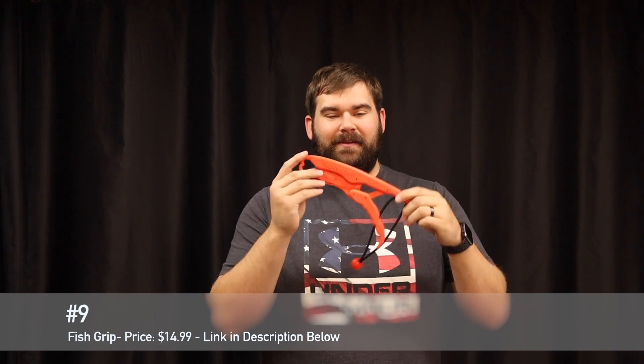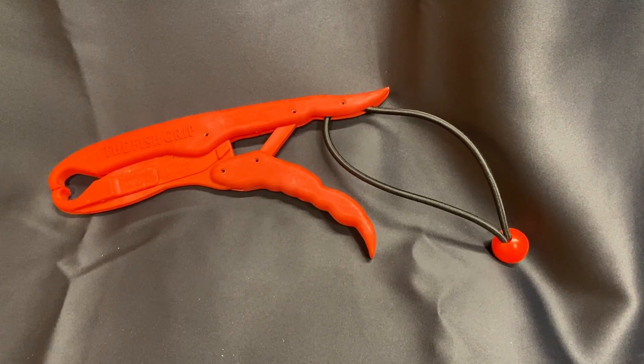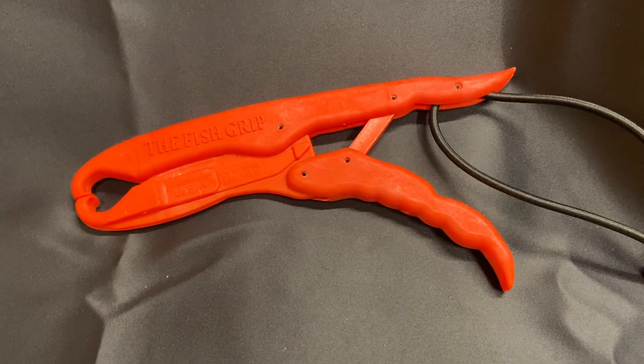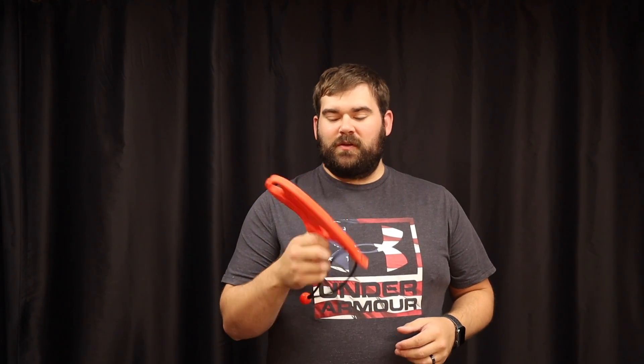Alright guys, number nine on the list is the fish grip. This thing is awesome and it's a must when you're out on the kayak so you can grab those fish and it just makes it much easier. It's a good thing to hold your fish when you're putting them on the scale. Anyways guys, this comes in at $14.99. You can find it on Amazon — there's going to be links in the description for all of these items.